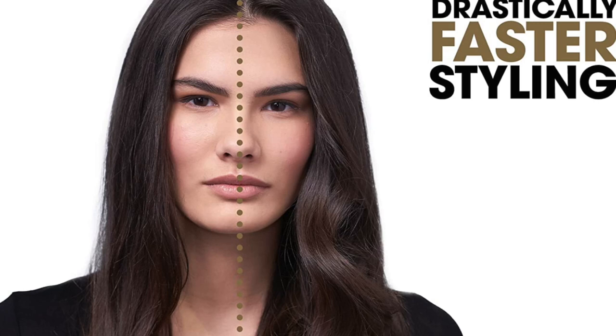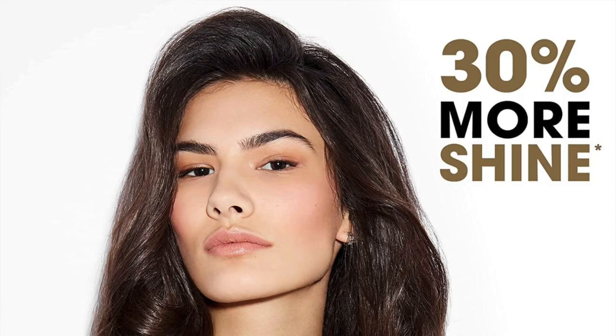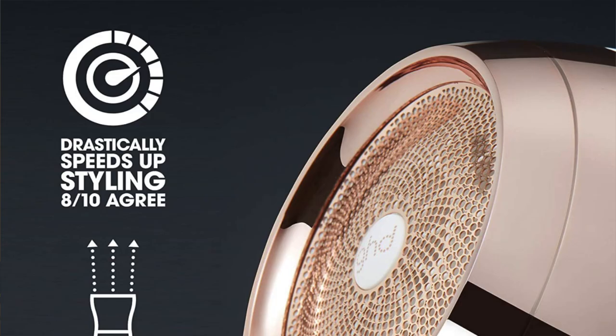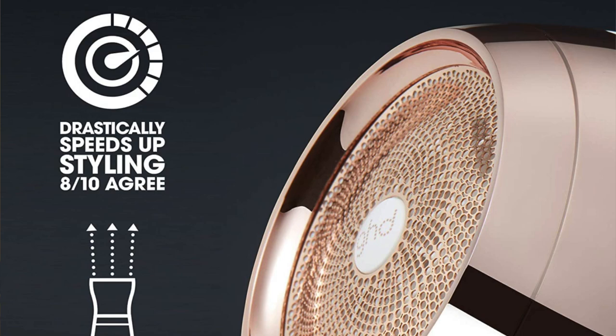Until you use this, the Dyson Supersonic was the fastest hair dryer out there, but GHD's newest hair care appliance is going to take about a whole minute off your drying time. It's also lighter than the GHD Air, with a longer power cable and a whole decibel quieter. So you're going to get something quiet, powerful, that dries long damp hair in under a minute, available in a host of colors.